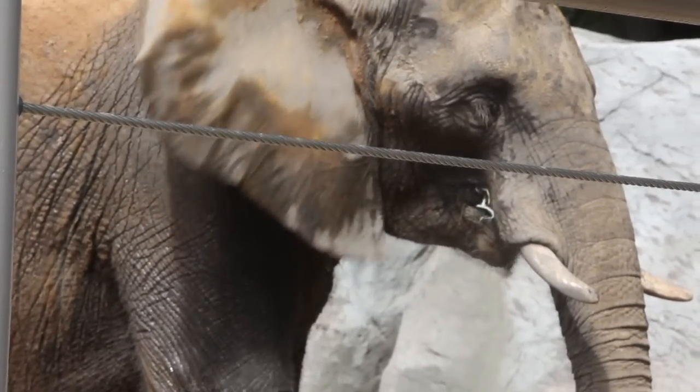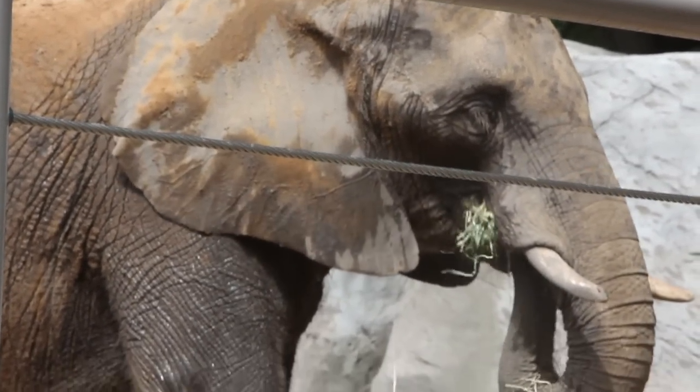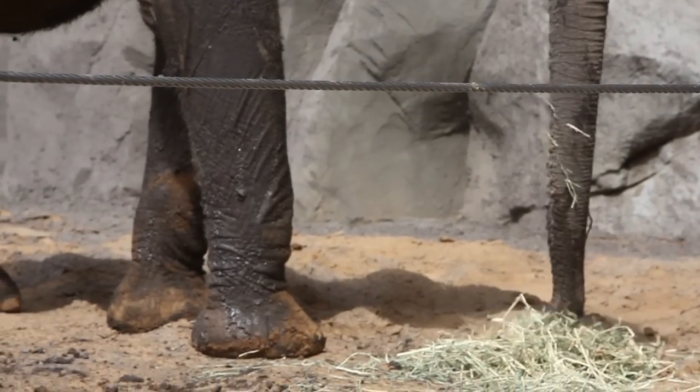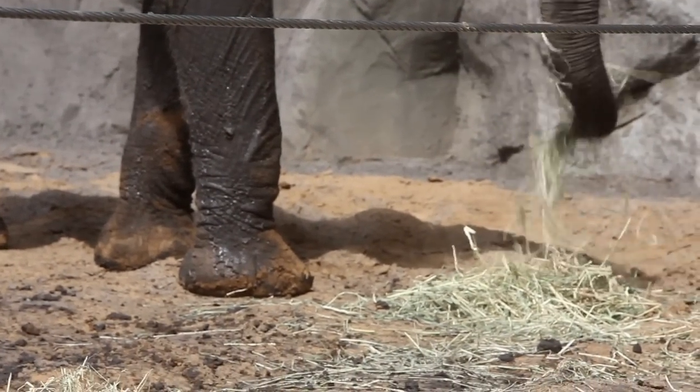We did receive Joyce from the AZA-accredited institution in California, and we're pleased to have worked so closely with that partner institution and with our Elephant Species Survival Plan for the American Zoo and Aquarium Association.